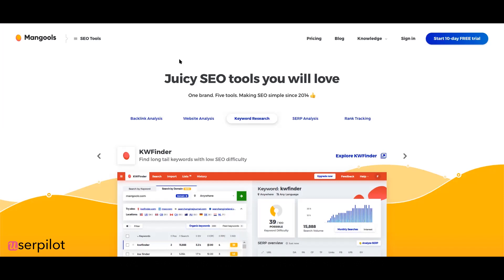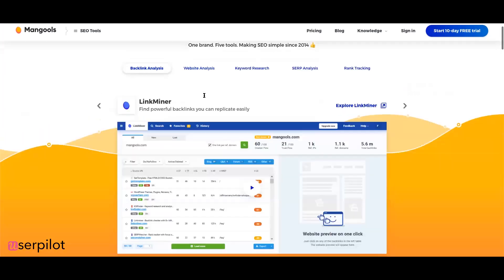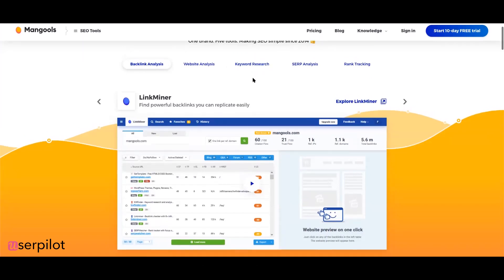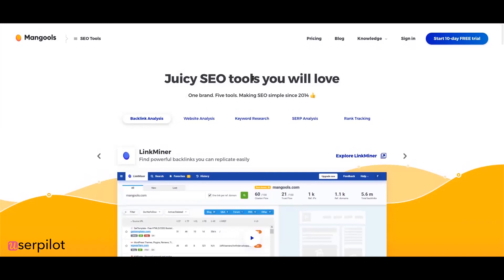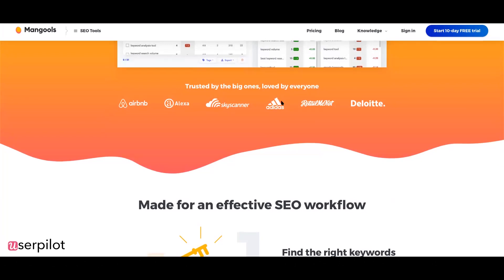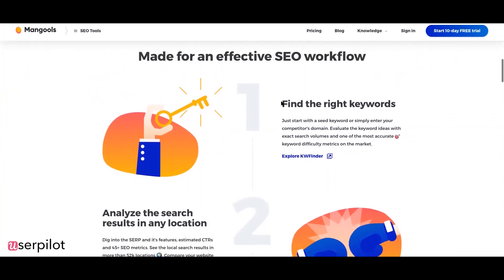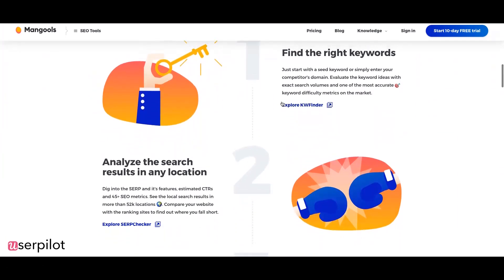Let's jump right in — this is Mongols. So their homepage says 'Juicy SEO tools you will love — one brand, five tools, making SEO simple since 2014.'